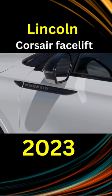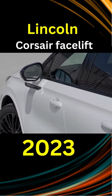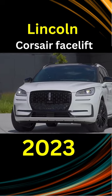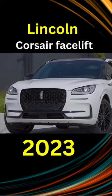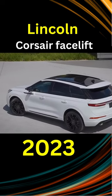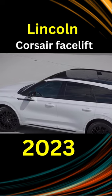The new Corsair 2023 is available with a 2.0-liter turbocharged four-cylinder engine producing 250hp, or with a 2.5-liter plug-in hybrid powertrain with an output of 266hp. The old 2.3-liter turbocharged unit was dropped.